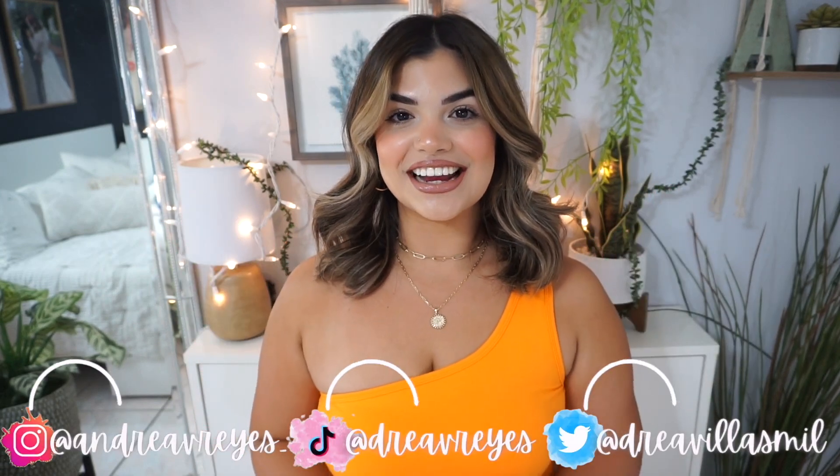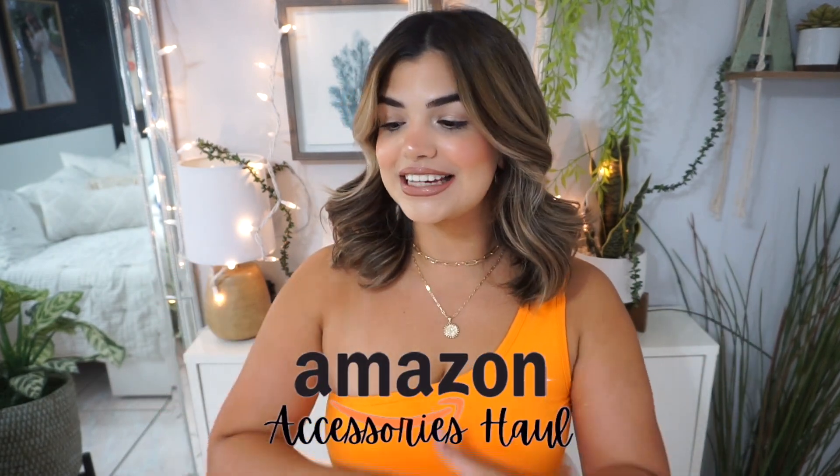Hey guys, welcome back to my channel. My name is Andrea, and if you're new here, welcome! For today's video I have an Amazon accessories haul. Accessorizing my outfits is one of my most favorite things to do — you can always dress your outfit up or down depending on the accessories you wear. These were all super affordable, so if you want to see the accessories I hauled from Amazon, just keep on watching.